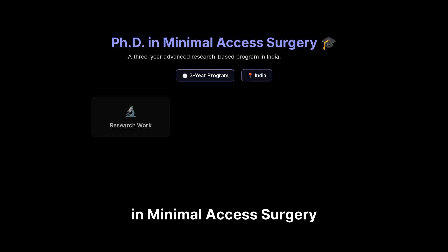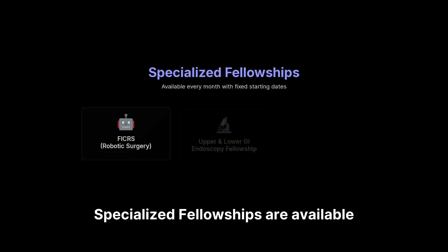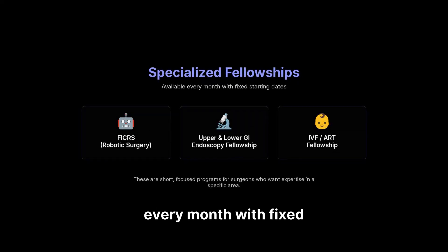Ph.D. in Minimal Access Surgery is a three-year advanced research-based program in India. It includes research work, online modules, and hands-on clinical training, designed for surgeons who want to contribute academically or advance into teaching and research. Specialized fellowships are available every month with fixed starting dates — FICRS, Upper and Lower GI Endoscopy Fellowship, and IVF/ART Fellowship. These are short, focused programs for surgeons who want expertise in a specific area.